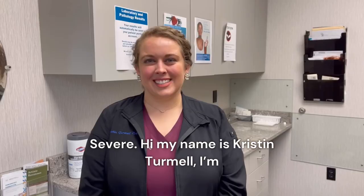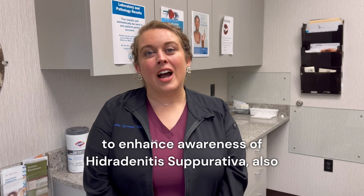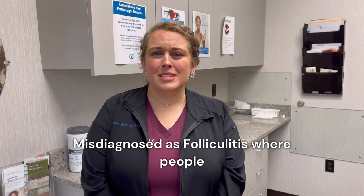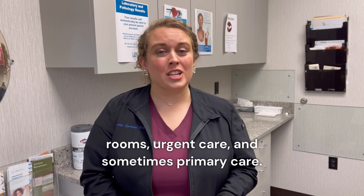Hi, my name is Kristen Tramell. I'm a physician assistant with Georgia Dermatology Partners. I work primarily out of our Snellville office. We're looking to enhance awareness of Hidradenitis Suppurativa, also known as HS. It is a condition that is commonly misdiagnosed as folliculitis, where people will have irritated hair follicles or sometimes individual abscesses. A lot of times our HS patients are first seen in emergency rooms, urgent care, and sometimes primary care as well for drainage of these abscesses.